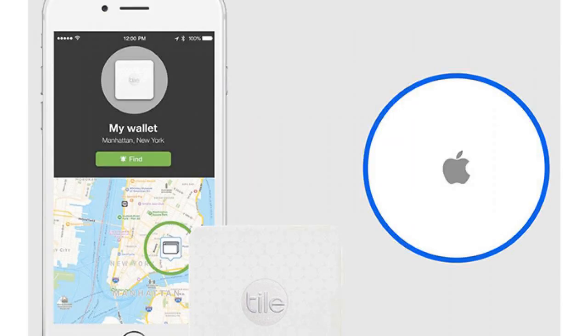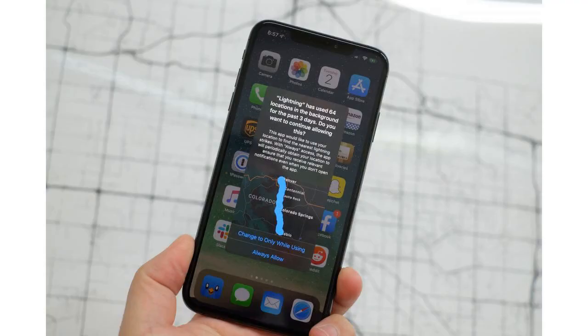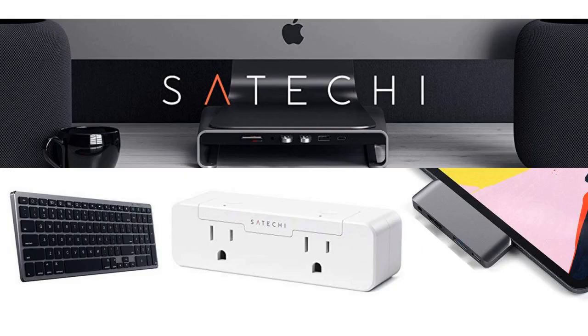New details about an upcoming tile-like item tracker from Apple have been uncovered in the code of iOS 13. Rumors of this feature being built into iOS 13 have been circulating since last June, when the Find My app was first announced at WWDC. Now, according to Mac Rumors, we have an even better idea of what Apple's tracking system might look like.